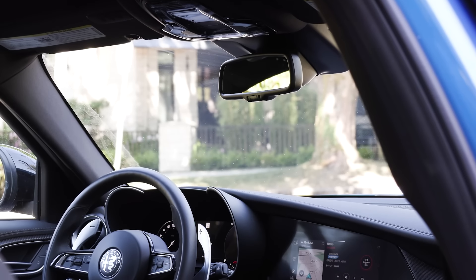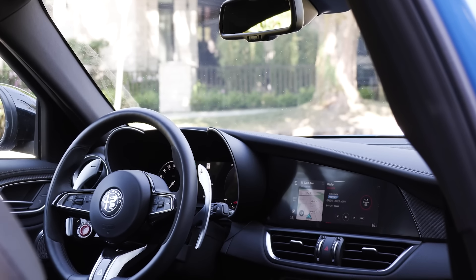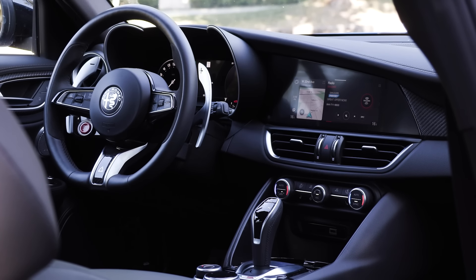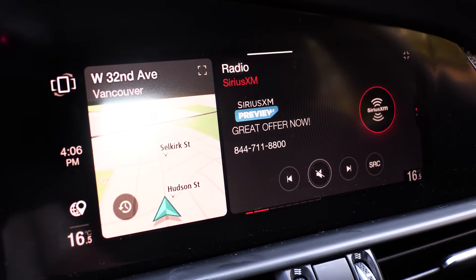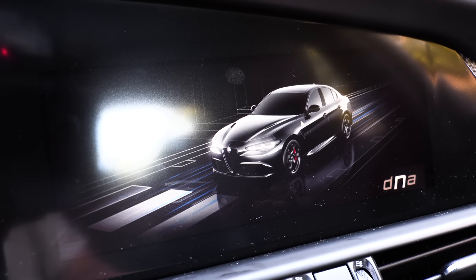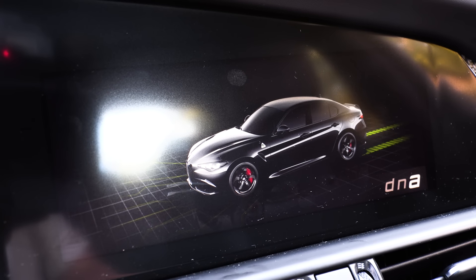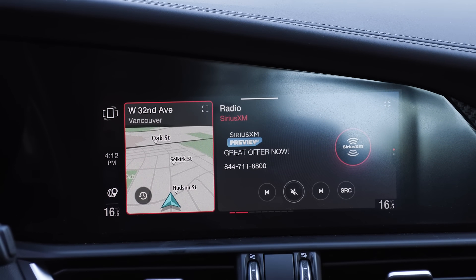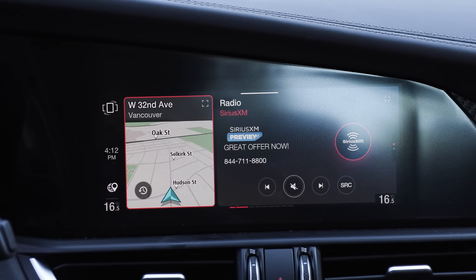What they could work on is the inside, and it really centers around the infotainment screen. This is really looking old and dated. It is not the Chrysler or Stellantis U-Connect system — it's Alfa Romeo's own thing, and it's not good. I find it to be quite laggy unless you pair it to Apple CarPlay or Android Auto, which is wired, but it does move things along.